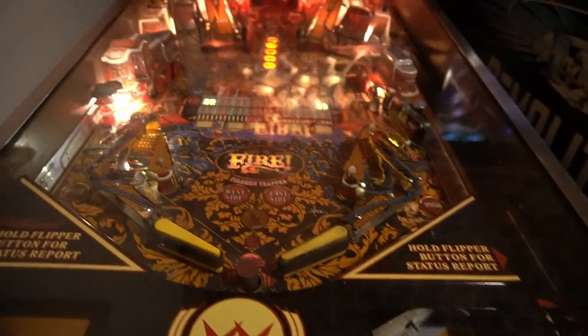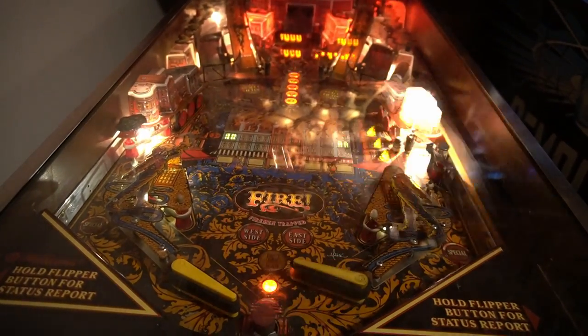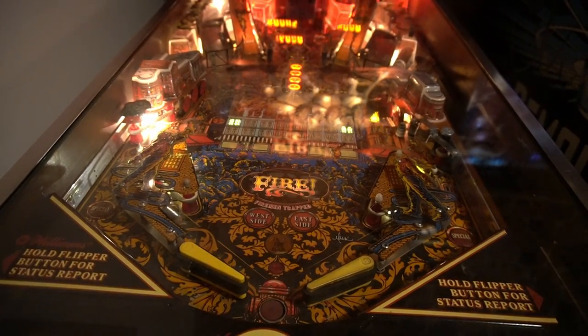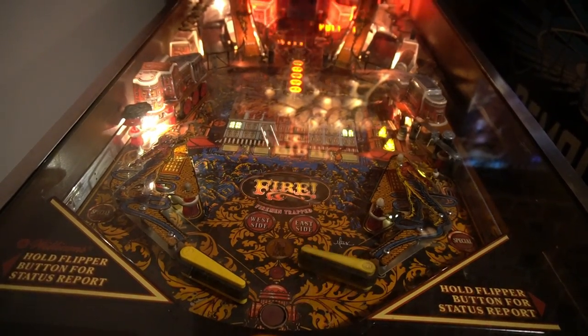Fire pinball machine — just look at the playfield, it actually glows with action. Fires break out and you have to take them out by completing the appropriate bank or making the lead shot.